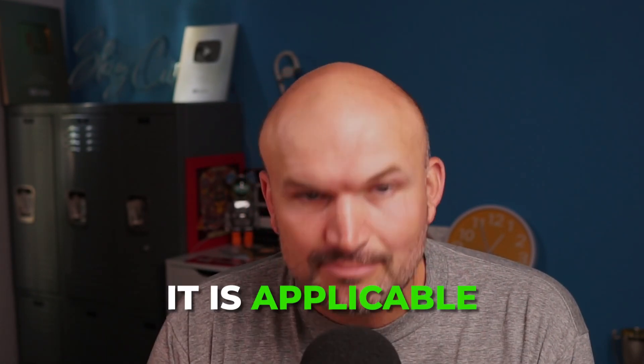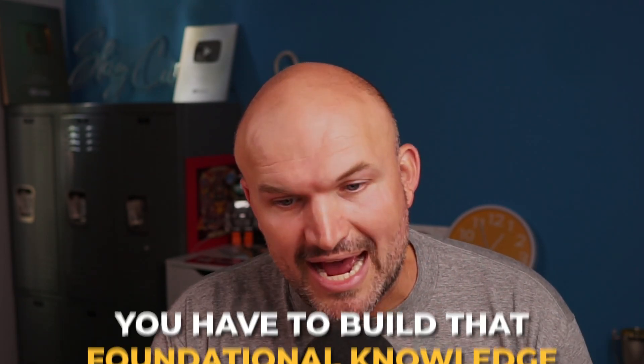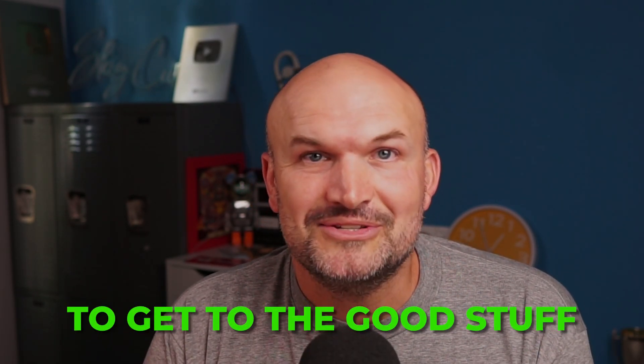The reality is math is everywhere. It is applicable to everything in our life. But the problem is, ladies and gentlemen, just like in music, just like in sports, you have to put in the work and build up that foundational knowledge to get to the good stuff.